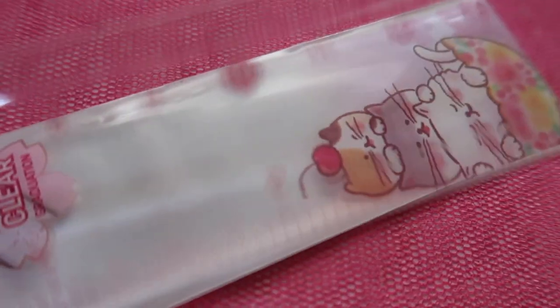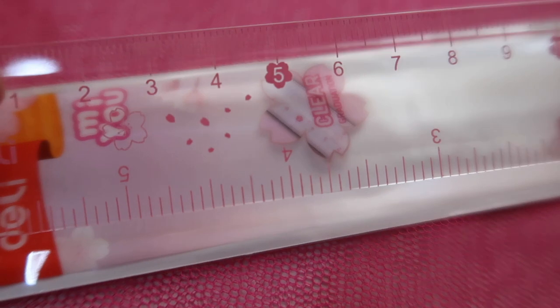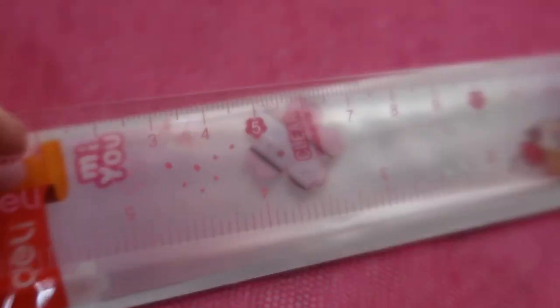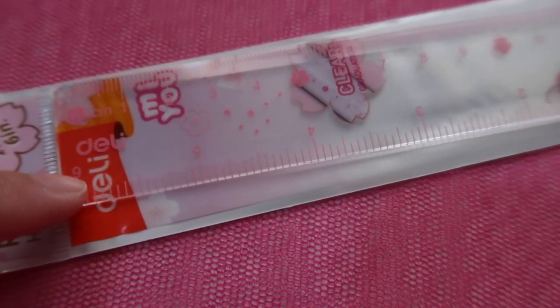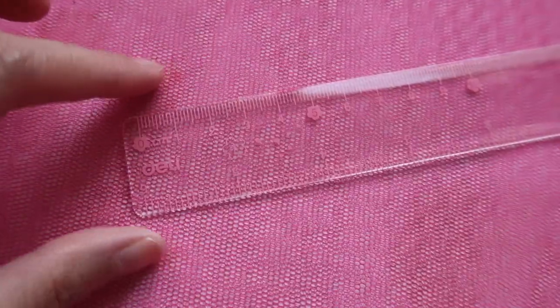The numbers 0, 5, 10, and 15 are enclosed within printed sakura flowers, and in between there are sakura flowers and sakura petals. Very cute! This side is 15 cm and on the other side are the inches. The pink blends well with my table cover.